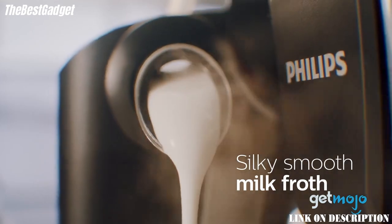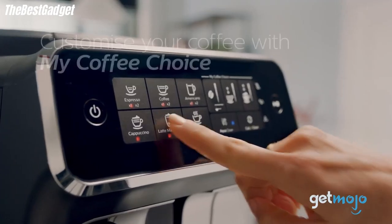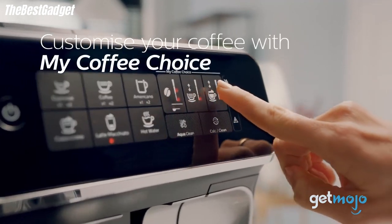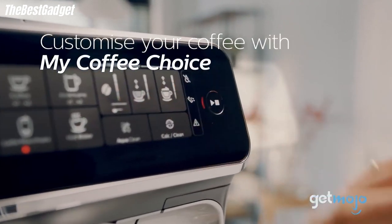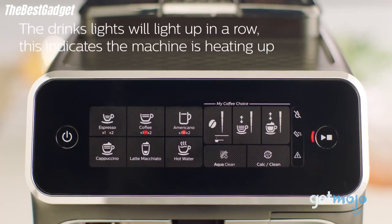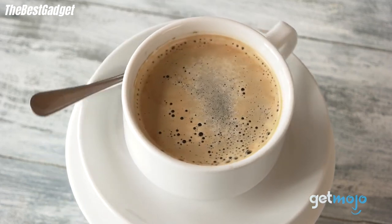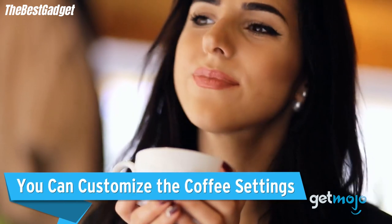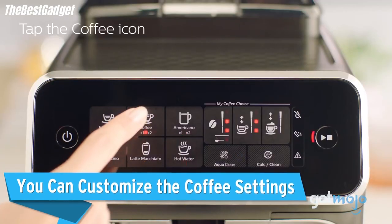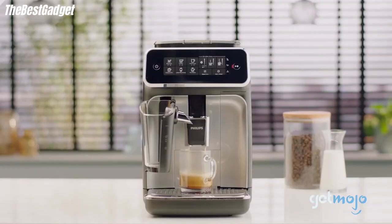Number one: the Philips 3200 Series fully automatic espresso machine. The Philips 3200 Series with LatteGo simplifies the process with a one-step operation — all you need to do is add coffee beans and milk and press a button. Convenient, yes, but as we discovered during our Philips 3200 Series review, it comes at a price both literally and figuratively. The Philips 3200 Series fully automatic espresso machine retails for $799 on Amazon.